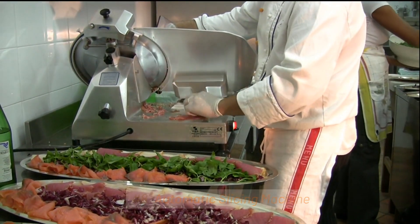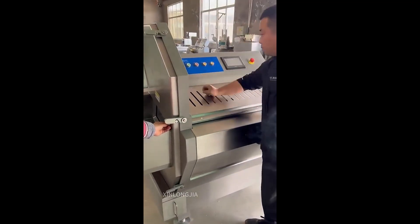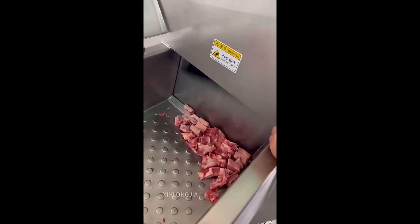8. Automatic Slicing Machine. Meat slicers are specialized machines designed for slicing various types of meat, such as roast beef, ham, and turkey, into thin, even slices. They are often used in delis and butcher shops.